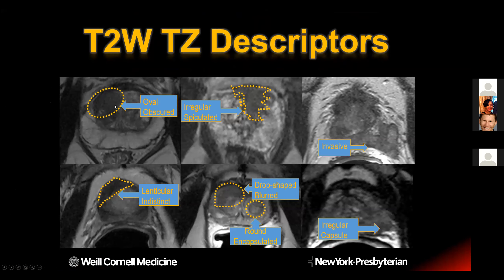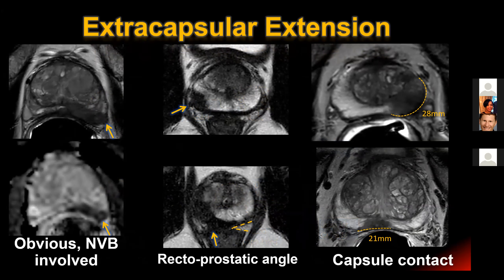There are a number of descriptors we use - green is generally low suspicion and red is generally high suspicion. Obscured is an intermediate category 3 descriptor; invasive is very high suspicion. Circumscribed and smooth means different things in the transition zone versus the peripheral zone, although we generally don't use the T2 descriptor for ascribing a suspicion score in the peripheral zone. Here's an example: there's a fair amount of BPH and this nodule is right up against the surgical capsule, making it hard to describe the margin. Whereas here the transition zone is more uniform and you can see the border is a little blurry, the shape is lenticular - both are category 4 and 5 descriptors.